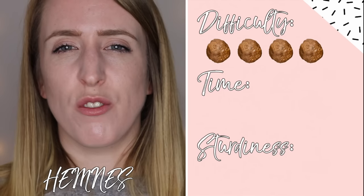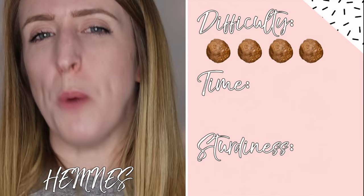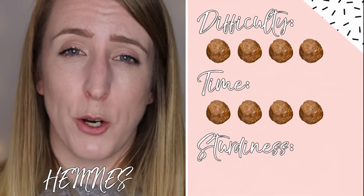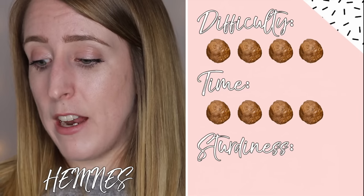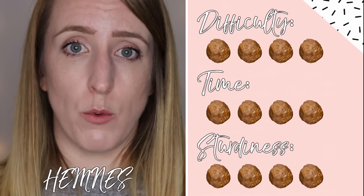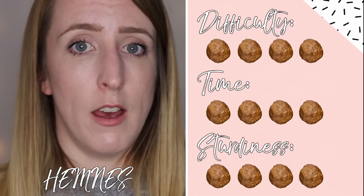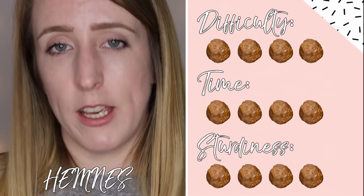In terms of ratings: I'd give difficulty a 3.5 to 4 — the drawers are finicky to make and there are a lot of steps, but the instructions were easy to follow. For time I'm giving it a 4 — it just took a little bit longer than hoped. For sturdiness I'm giving it a 4 — the main reason is the nicks and marks it arrived with, so be mindful not to drop anything during the build as it will get damaged.